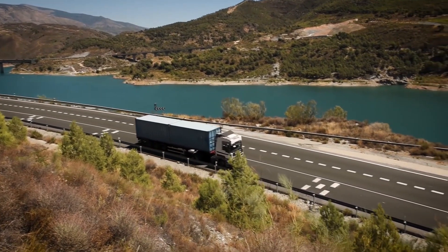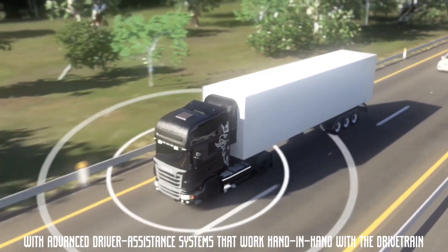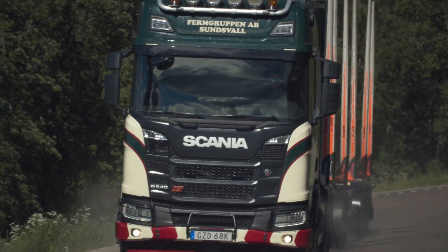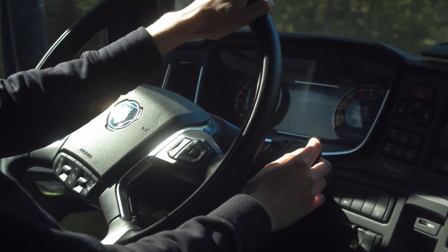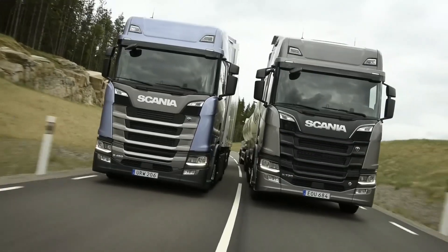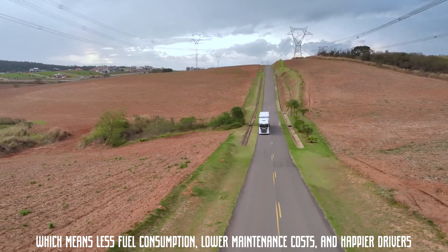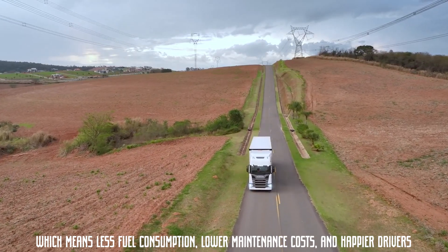Modern European trucks are also super smart, with advanced driver assistance systems that work hand-in-hand with the drivetrain. Imagine a system that's always one step ahead, reading the road and adjusting gears for maximum efficiency. That's exactly what Volvo's iShift, Scania's Optic Cruise, and Mercedes-Benz's PowerShift do. These trucks are designed to optimize every gear change, which means less fuel consumption, lower maintenance costs, and happier drivers.